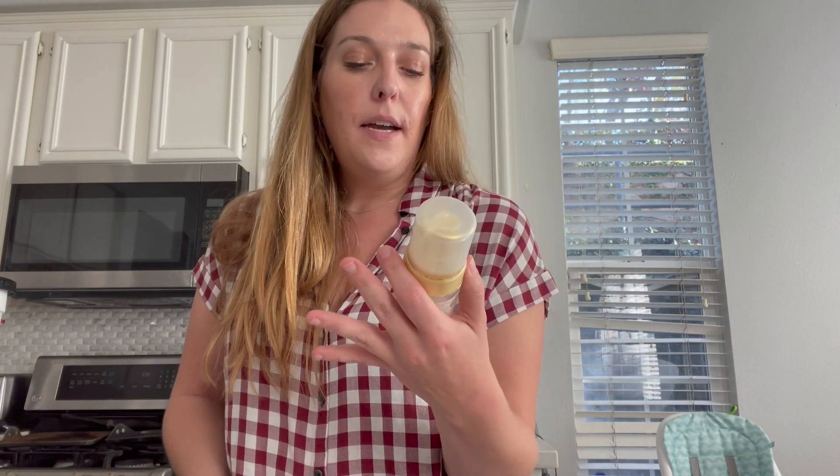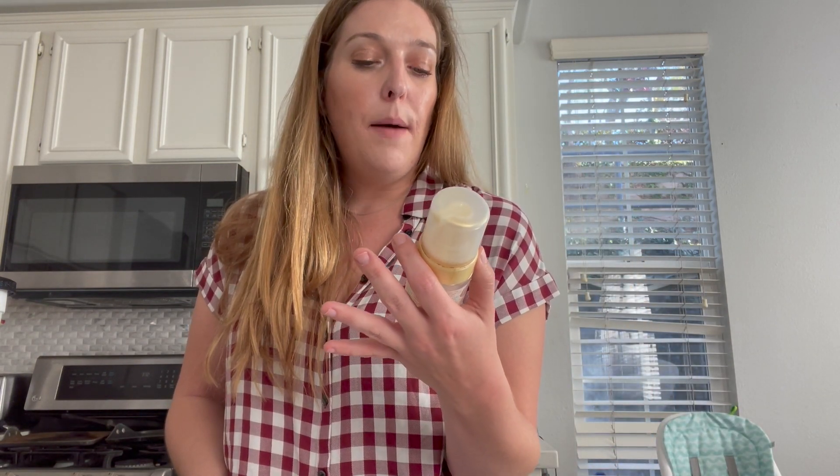I also found a clearance item: the Sol by Jergens Tanning Mousse, marked down to $4.99. There's a $3 Ibotta offer, which makes it just $1.99.